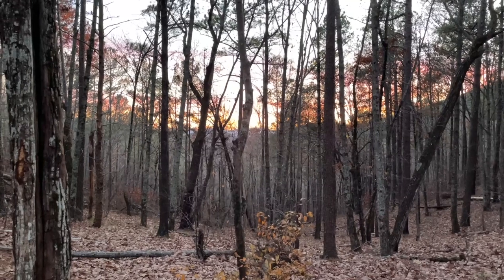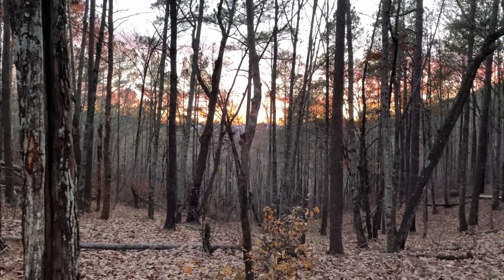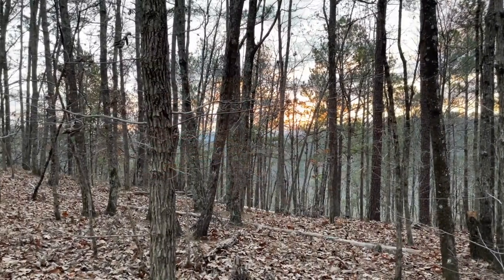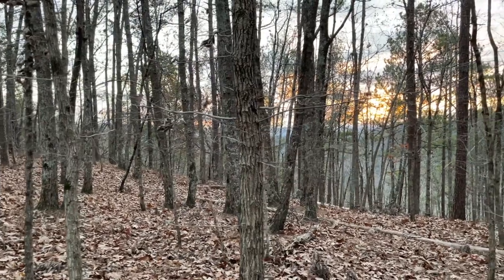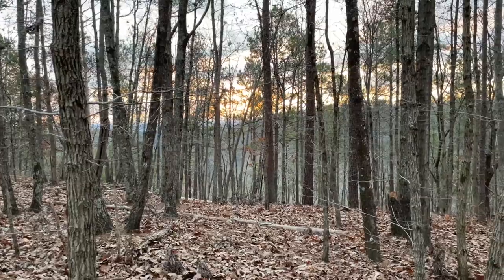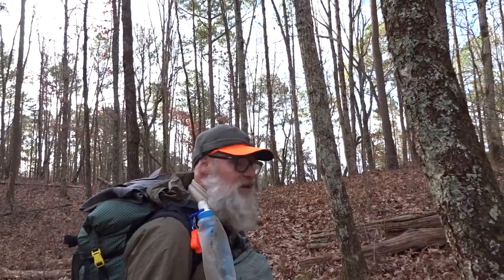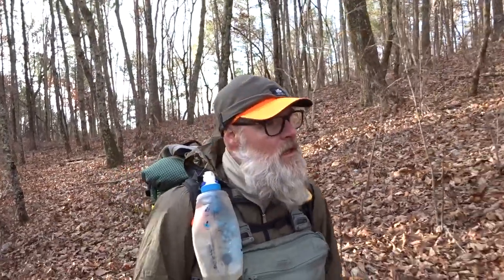Beautiful sunset tonight — the camera probably didn't do it justice. It's a beautiful sunrise this morning. The sun is up and I am all packed up but haven't had breakfast yet. The wind right here on this saddle blew all night long, and even this morning it was just a constant barrage of wind. So I decided to pack up, walk a little ways, and find a spot out of the wind for breakfast.